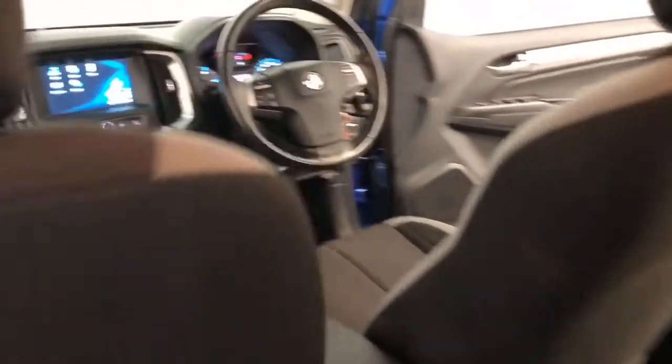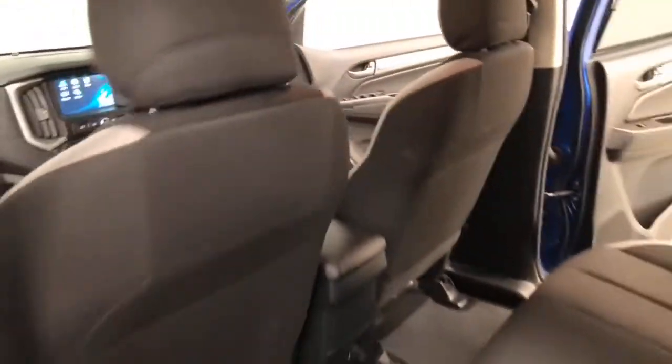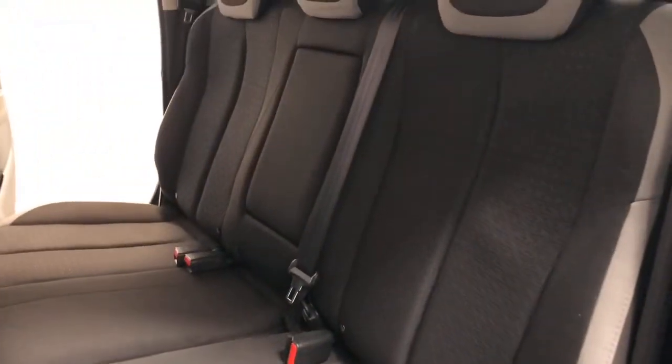The Colorado has 3,500 kilograms braked and 750 kilograms unbraked towing capacity. It has also received a five-star safety rating from ANCAP.